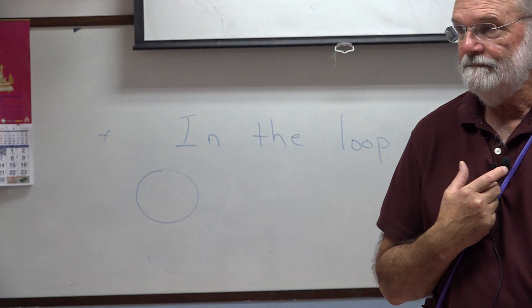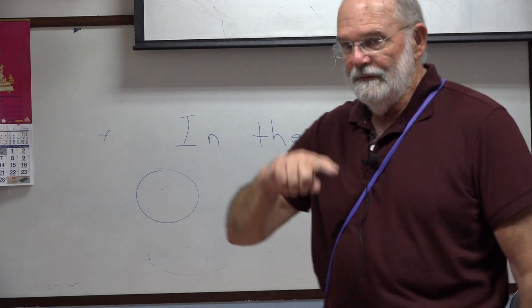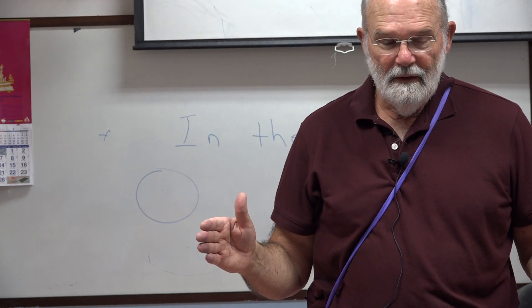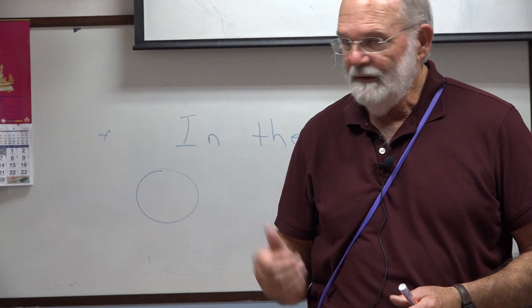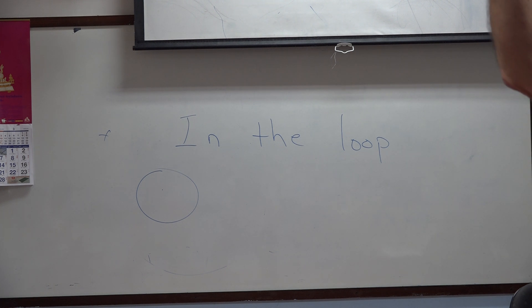So I am out of the loop. It's an idiom. Literally, a loop is to go around and around. But an idiom is a phrase that means something different than the words individually mean. In the loop means that you have information — inside information that other people don't have. And if you are out of the loop, that means you do not have information that everyone else has.